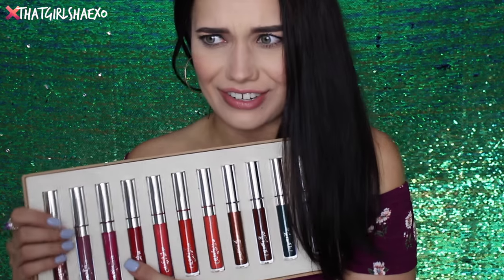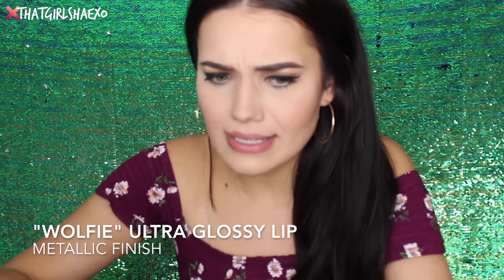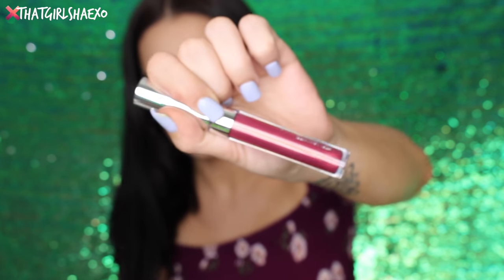We've completed the top row of this little box that ColourPop sent me. Now we'll move on to the bottom shades — the more vivacious shades. It looks like a lot of them are going to be metallics and creams. I should see a few sheers so fingers crossed. So the first one I see is called Wolfie — how fun is that? There's kind of a gold reflection on it.